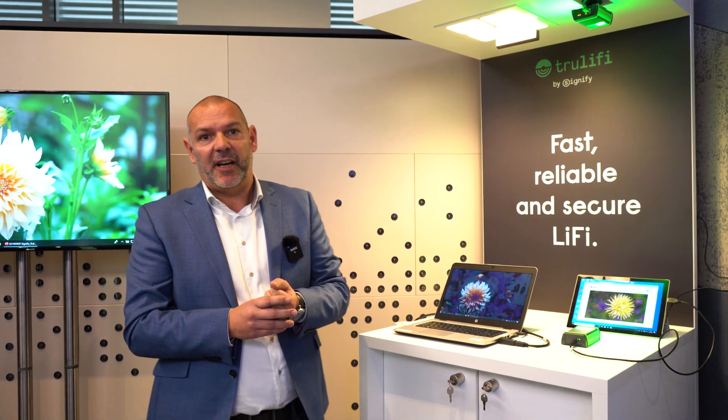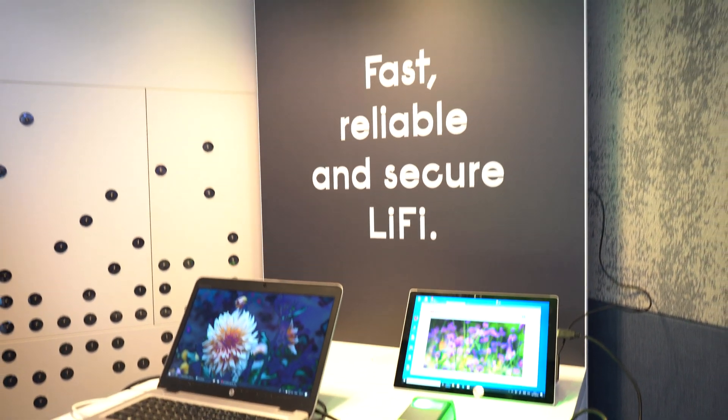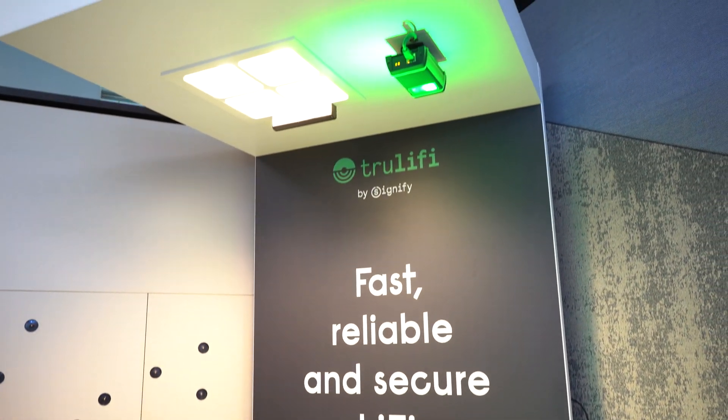What we have here is a Li-Fi installation. Li-Fi is actually sending data using light waves instead of radio waves. We're all familiar with Wi-Fi and 4G, which use radio waves to communicate, and we've seen that the radio wave spectrum is getting full, occupied, and it's not always stable. With our lighting solutions we can achieve a very stable connection at high speed.